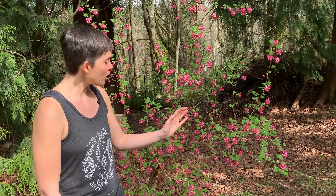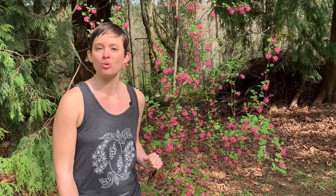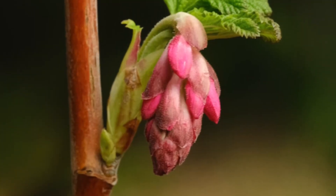My friend made a really delicious infused vinegar out of them that you can use on salads. If you harvest them, don't go too crazy because the hummingbirds need the nectar too.